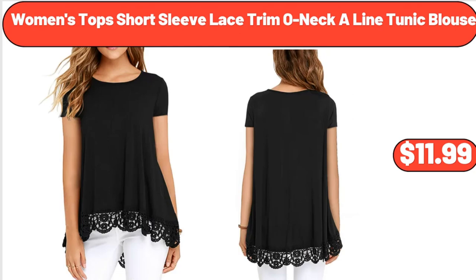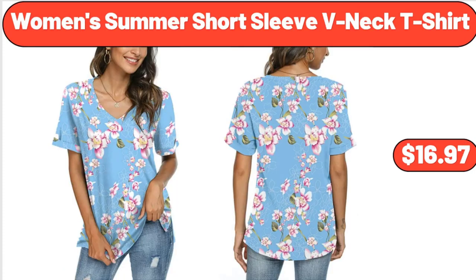Women's Top Short Sleeve Lace Trim A-Line Tunic Blouse, $11.99. Women's Summer Short Sleeve V-Neck T-Shirt, $16.97.